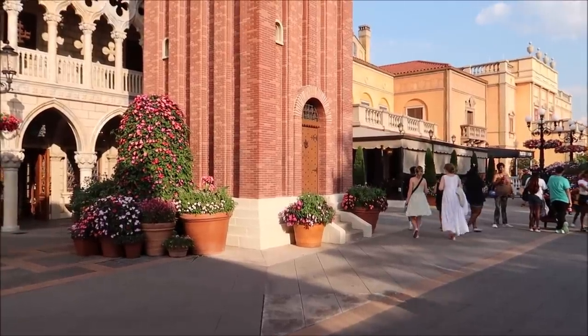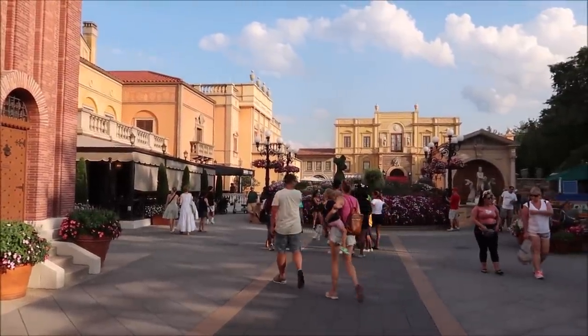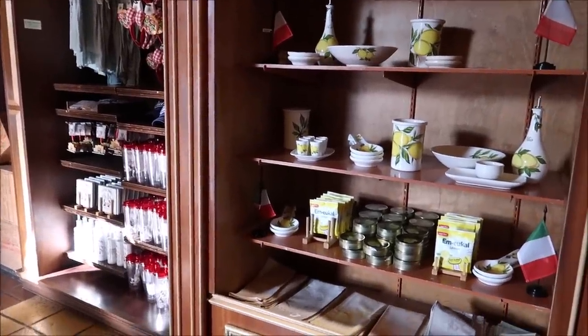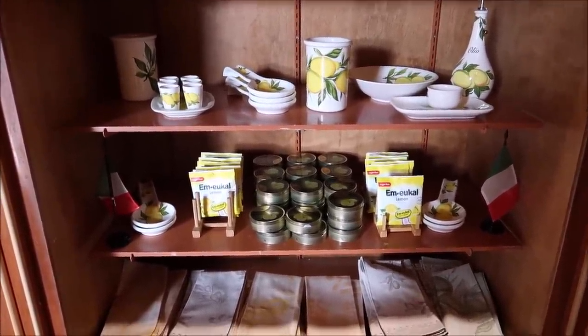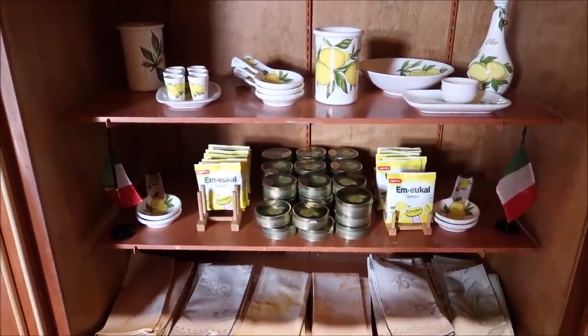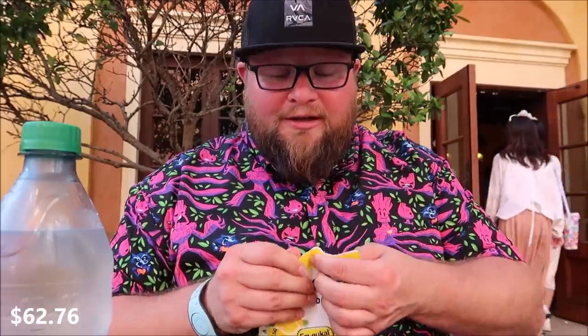We've finally made our way over to Italy — I think this is one of the prettiest pavilions. Italy and Morocco honestly, especially during the flower and garden festival. Last time I did a video like this they had little donuts and desserts over here, but it looks like they got rid of all of them. The only candy I see are limoncello candies and sour lemon candies. Sugar free or sour — I think I might go the sugar free route. That's so disappointing compared to last time.